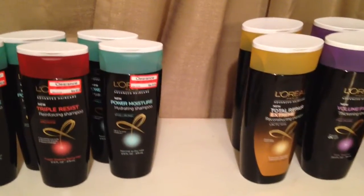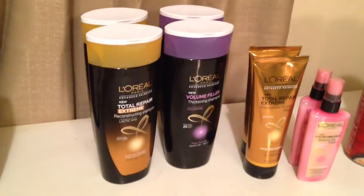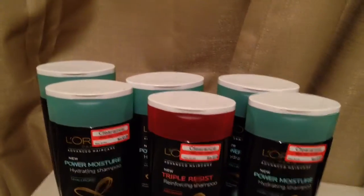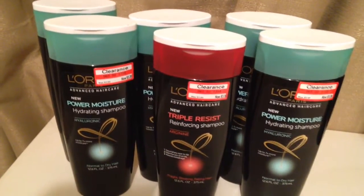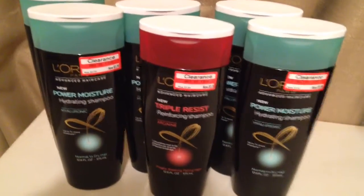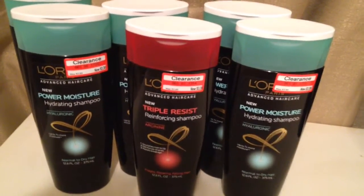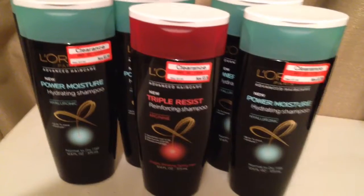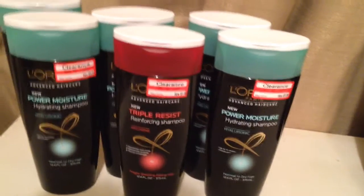Hi everyone, it's Debbie here. I went to Target today. In today's newspaper there is a five dollar gift card when you spend twenty dollars in L'Oreal products. At coupons.com there is also a five dollar off manufactured coupon when you spend twenty in L'Oreal products. They also have a five dollar off when you purchase two L'Oreal advanced hair care products. There are numerous other coupons, and on January 12th there were L'Oreal coupons in that Sunday's paper.